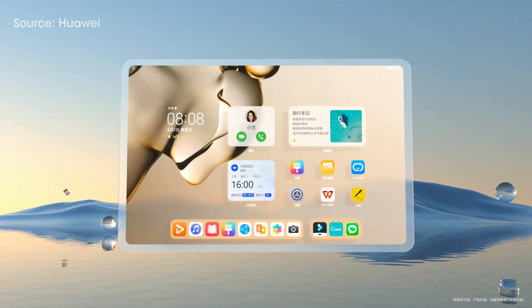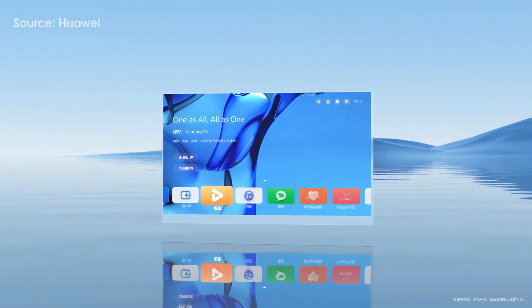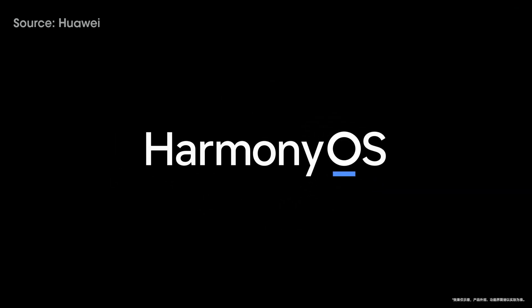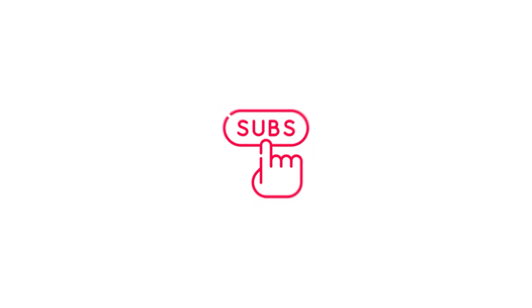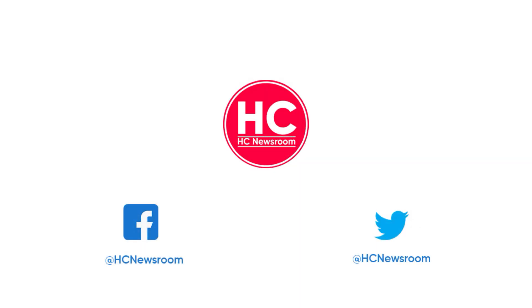HarmonyOS 2.1 seems very interesting and we will wait for more information on this matter and bring it to you as soon as possible. That's it for today. If you like this video, press the like button, comment below, press the bell icon, subscribe to our channel, and don't forget to visit HC Newsroom.